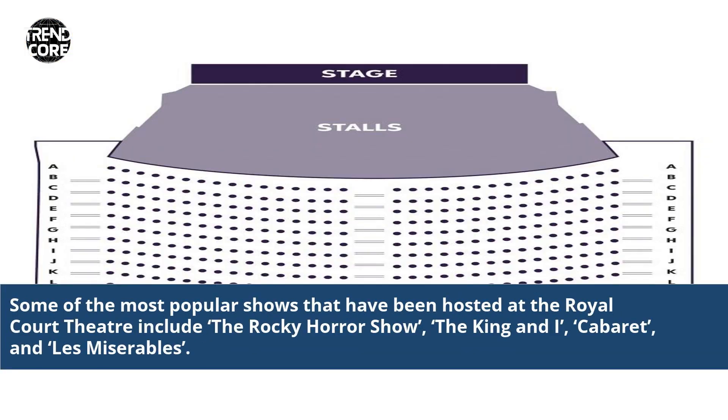Some of the most popular shows that have been hosted at the Royal Court Theatre include the Rocky Horror Show, The King and I, Cabaret, and Les Miserables.